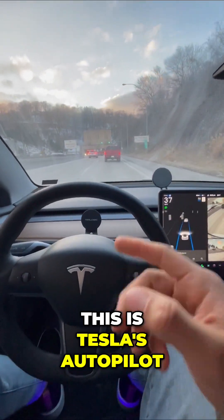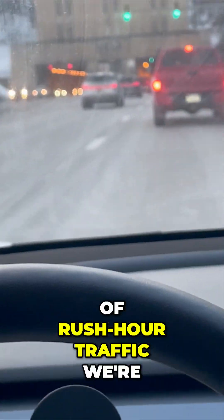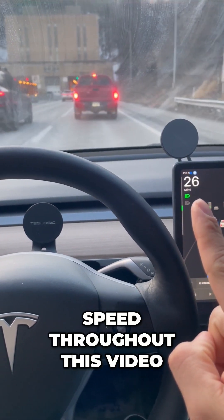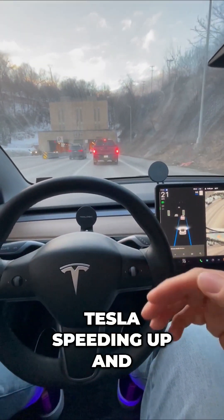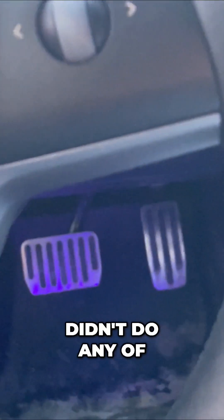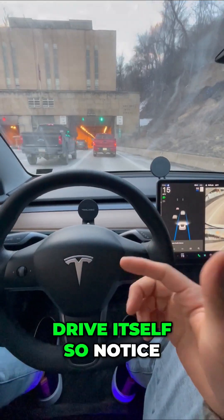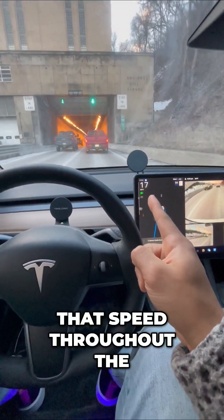This is Tesla's autopilot and this is the chaos of rush hour traffic. We're all going through this tunnel — watch my speed throughout this video. You're going to see my Tesla speeding up and slowing down, and I didn't do any of that. It's all happening live, and you're going to watch how my Tesla can drive itself. Notice that speed throughout the video.